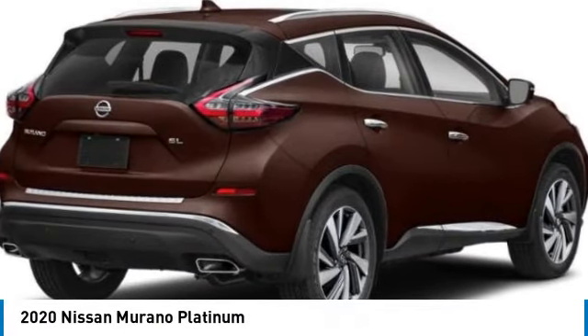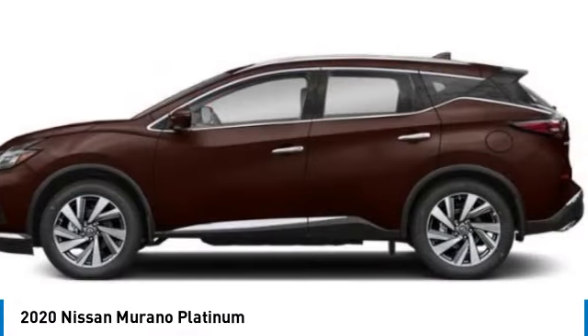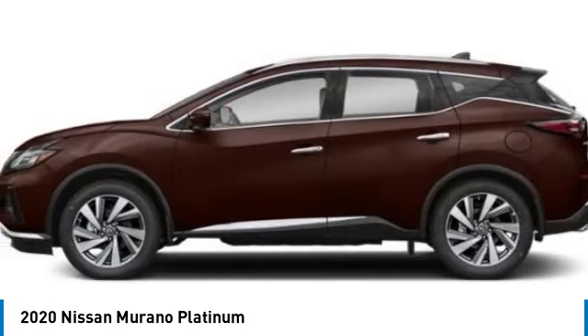Stop by and take a look at the 2020 Murano. The peace of mind of award-winning safety, including a five-star rating for side impact crash safety, comes standard with the Nissan Murano. Great fuel economy and a powerful V6 engine combine to deliver a refined driving experience.